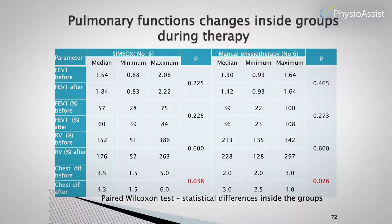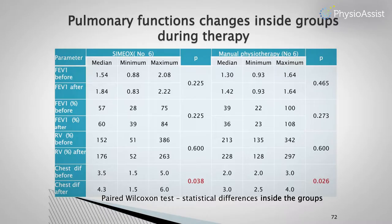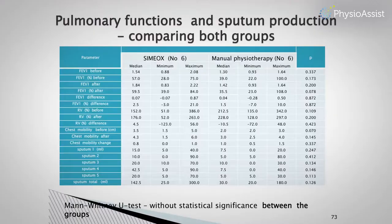Here you can see the pulmonary function changes within the CIMELX group and the manual physiotherapy group. There was an increase of FEV1 in both absolute numbers and percentage. We expected a decrease in residual volume but did not observe it. There was an increase in chest expansion, and this was statistically significant — the only result that was significant in both groups.